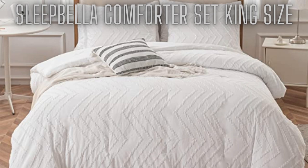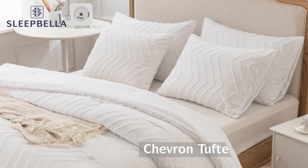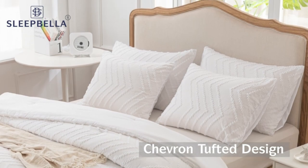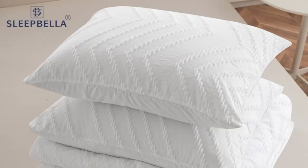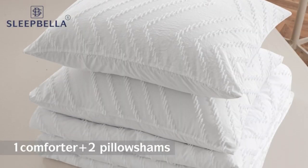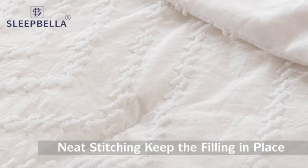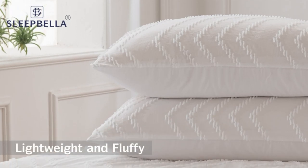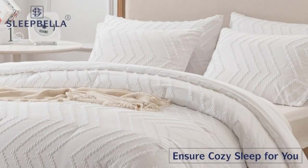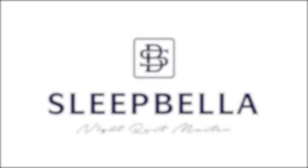At number 5, the SleepBella Comforter Set King Size. King size comforter set includes three pieces in total: one comforter 104 x 90 inches with two king pillow shams. Note: the direction of the chevron pattern is vertical — if placed opposite to the picture, the width will not be enough. SleepBella Comforter Set is made of premium microfiber outer fabric and overfilled with whole piece 250 gsm microfiber. It is soft and lightweight. The cloud-like soft bedding set keeps you cozy and warm through every night for all seasons, featuring a simple yet elegant chevron tufted design.